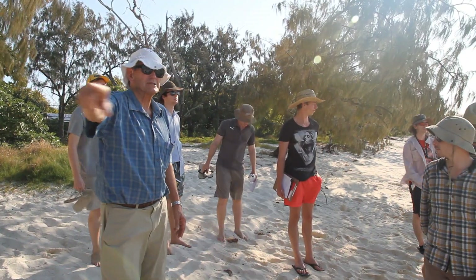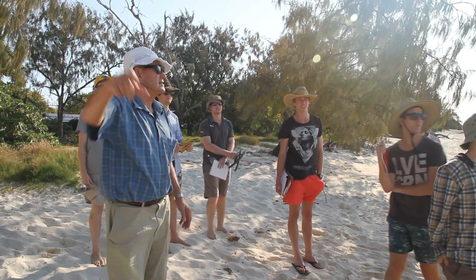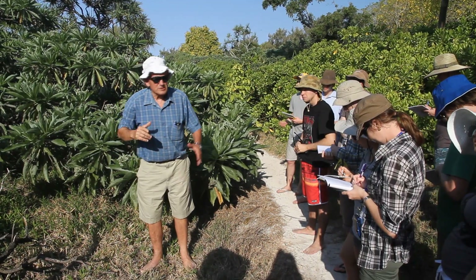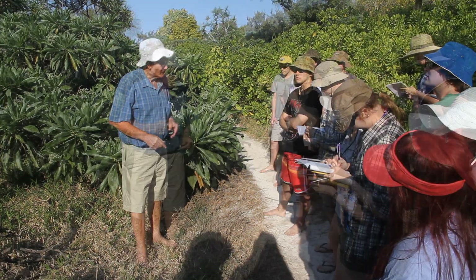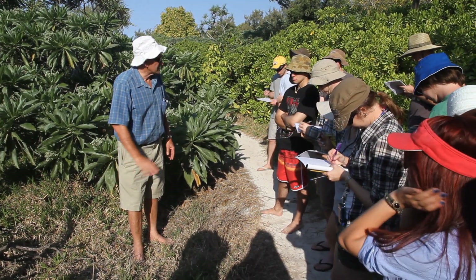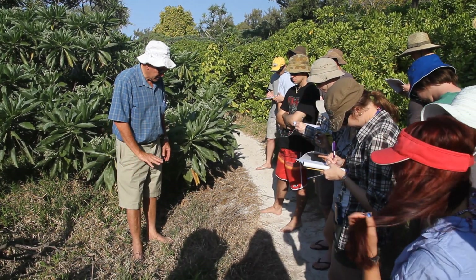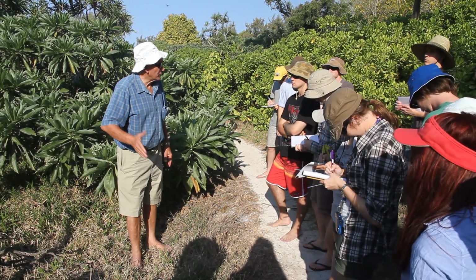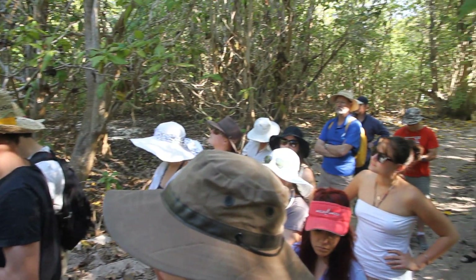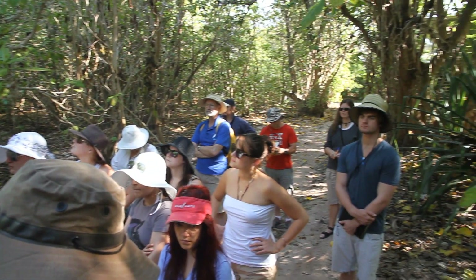See this big sandbank here? I'll show you that on the map. This represents a pioneer community. First you usually get some grass invading the cays where the birds have dropped a bit of fertiliser and some seeds. Then you get these small pioneer plants.